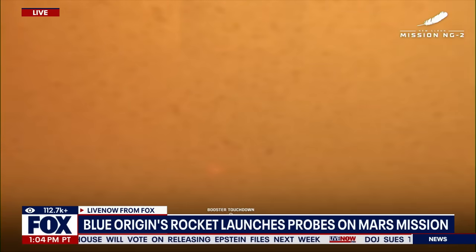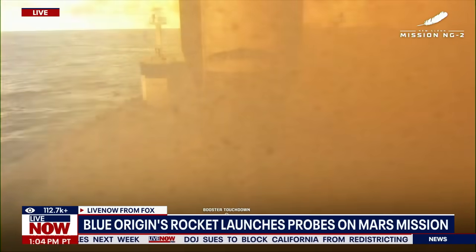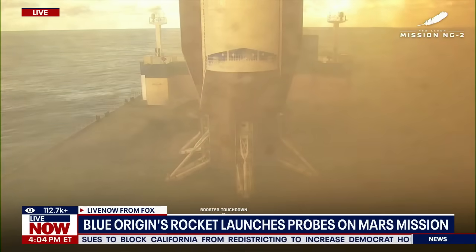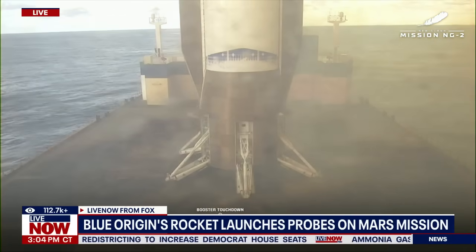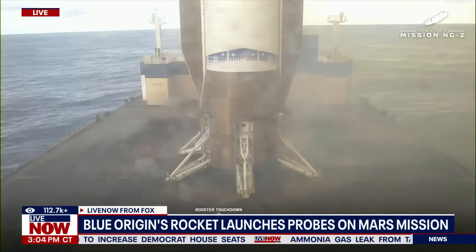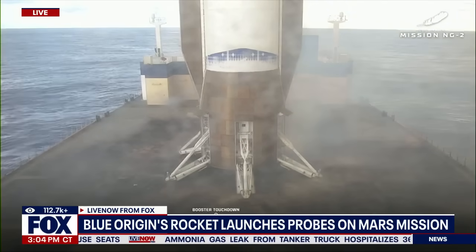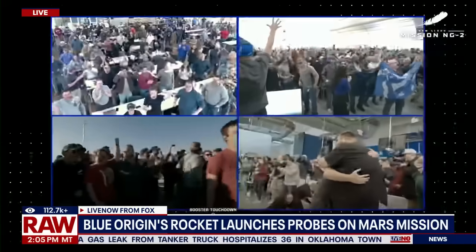GFC continuing to work. System looks good. Congratulations! You are going to win! The booster has returned! Congratulations, Team Blue — you did it! Welcome home! CH-2 systems continue to operate well.